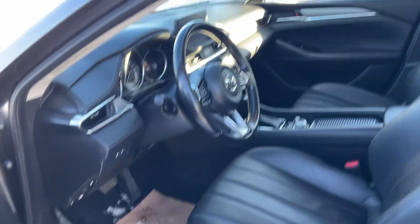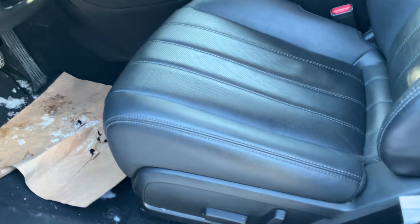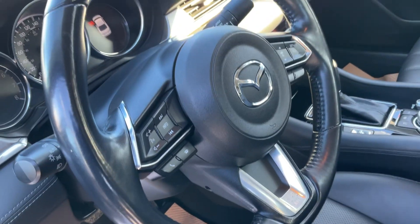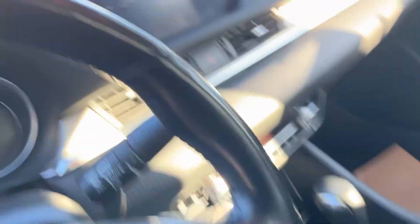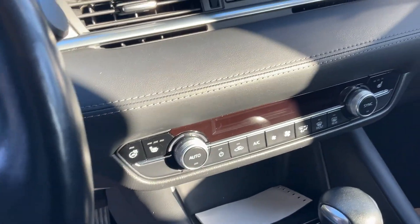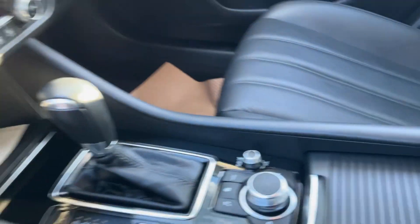Check out this interior — it's so beautiful. You have full leather interior, power seats, and in the steering wheel you have media controls and radar cruise control. Here you have your touchscreen display, heated seats, heated steering wheel, and automatic dual zone climate control.